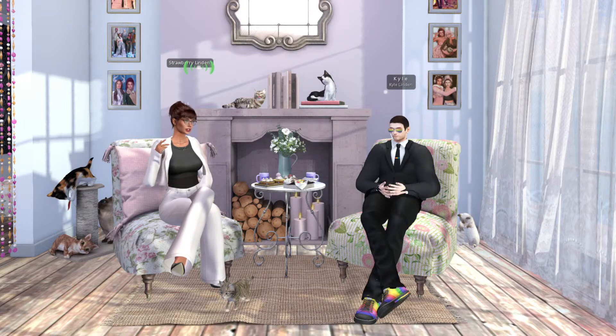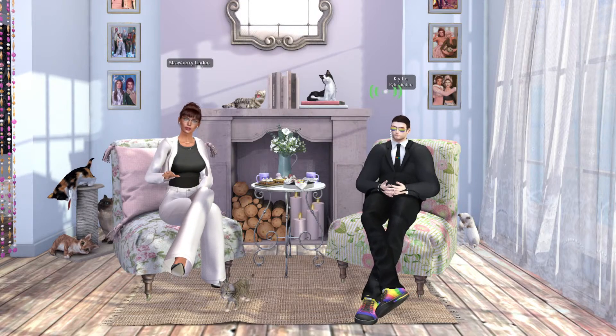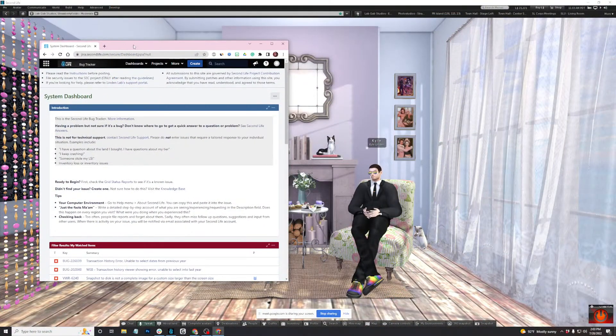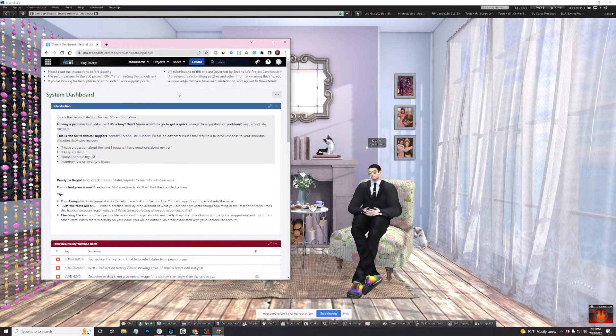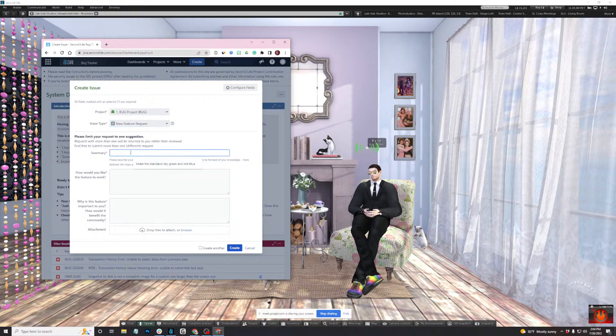So how do we file a feature request? The best way is to go to JIRA.secondlife.com — you can do that in the viewer or in your web browser. So I opened up JIRA.secondlife.com and logged in with my resident account. Then you click the Create button at the top. The project is the bug project, but then on the issue type, you select 'New Feature Request.' You'll see the form changes to support the feature request submission, and you start off with a summary.